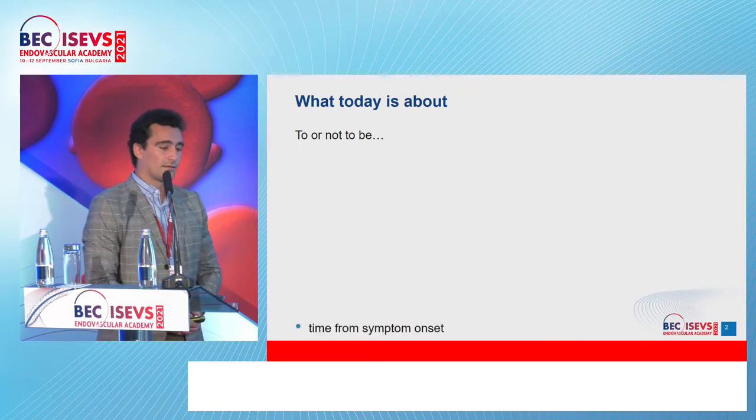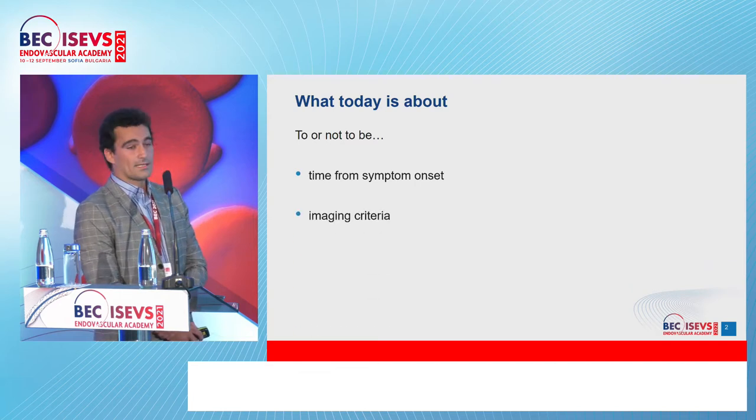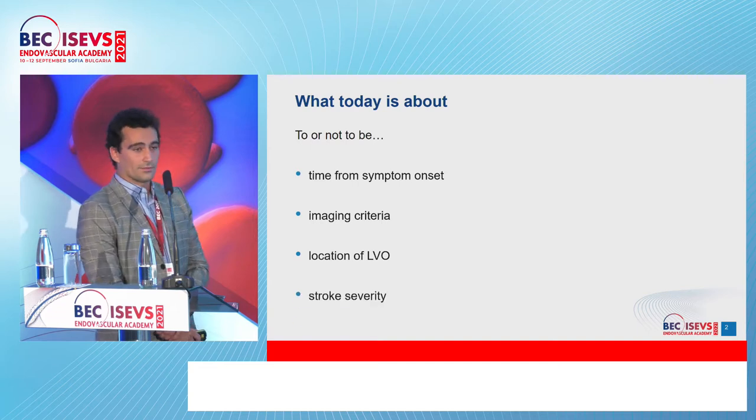The layout of today's lecture: we're going to start talking about the time from symptom onset, some imaging criteria, the location of the large vessel occlusion, and stroke severity.